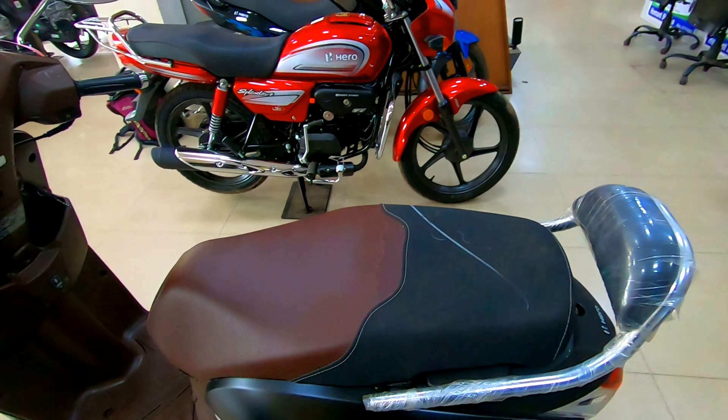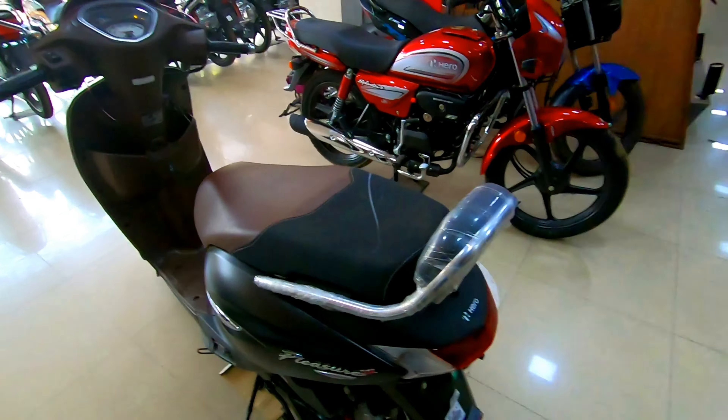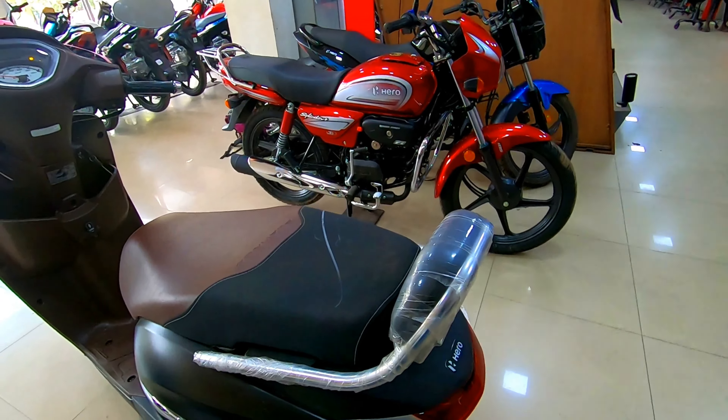The seat has a very good design in brown and black color. The rear seat is available and will be comfortable. A wrist guard is also available at the rear seat, which will provide good comfort.